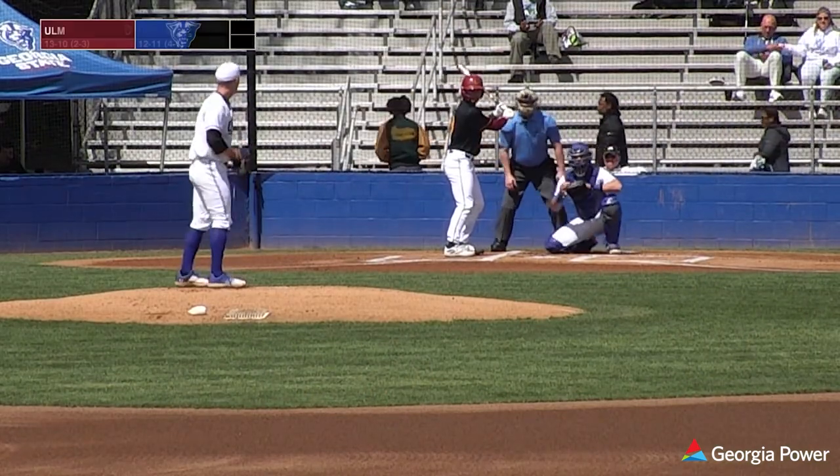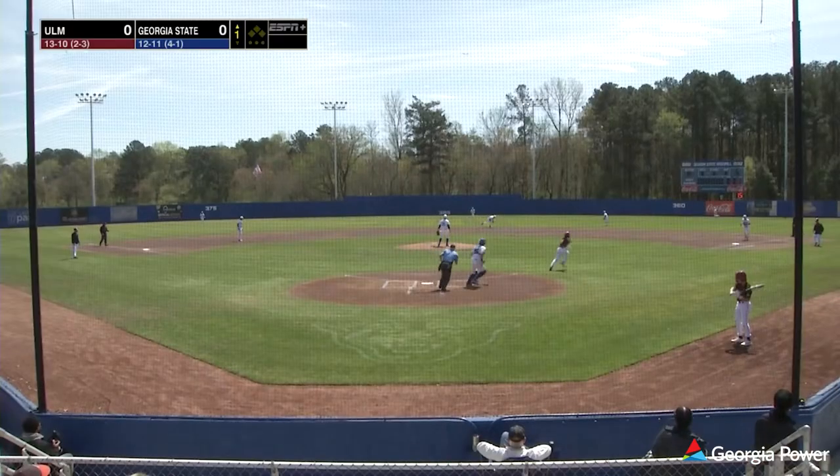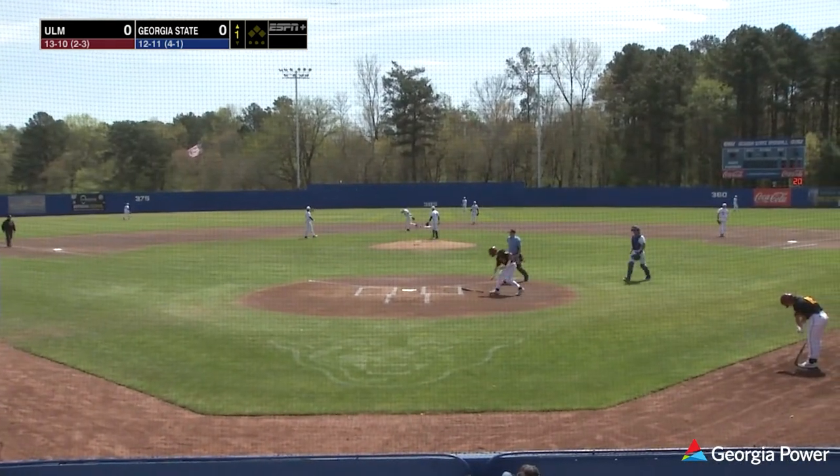Wearing number 35, Coleman looks in, gets his sign, kicks and fires. That ground ball right back up, taken. They had the shift on. Shortstop Ruiz makes the play over to first base, and one down quickly.